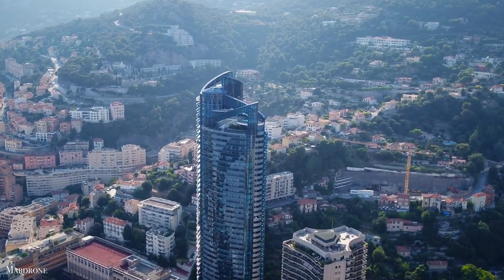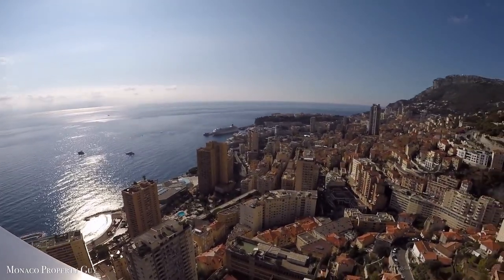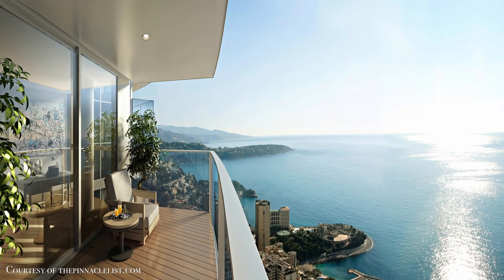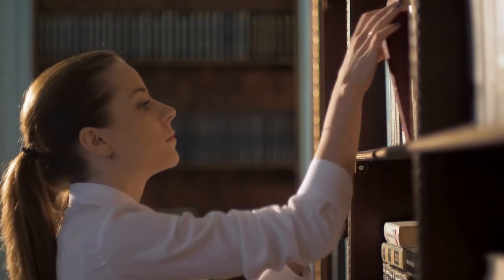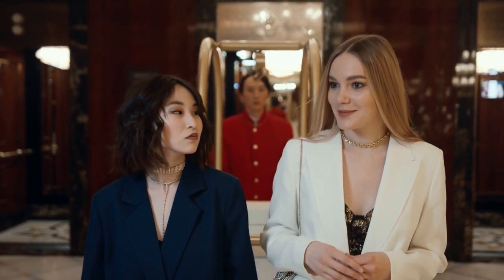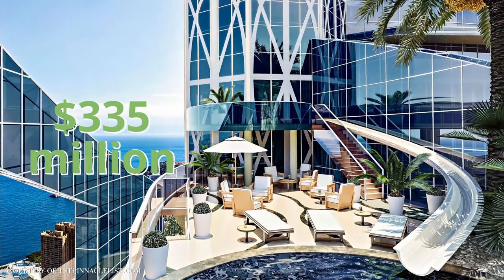The magnificent penthouse rises majestically above the turquoise waves of the Mediterranean, embracing unmasked 360-degree views of the sea, with a stunning outdoor rooftop infinity pool linked to a balcony by a water slide, making it the embodiment of a luxury lifestyle beyond imagination. It is 3,500 square meters in size and features a kitchen on each story, as well as a cinema and a library. If you work hard enough to one day acquire this apartment, you'll have access to a private chauffeur, a caterer, and a 24-hour concierge service. The five-story penthouse was listed for sale for a reported $335 million.